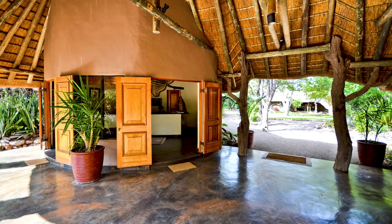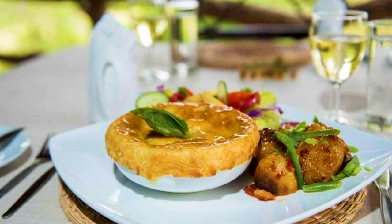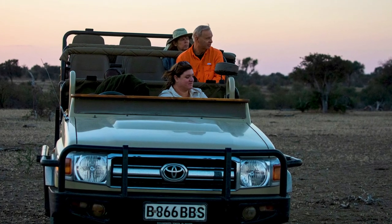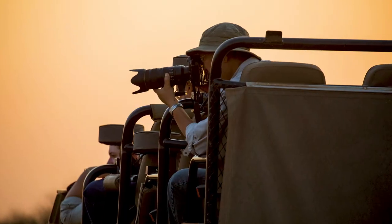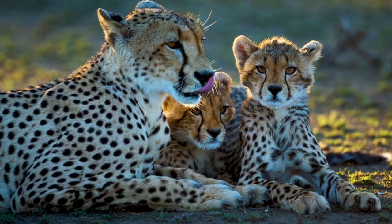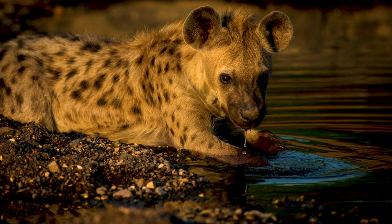There are two camps in the reserve. We use the one called Mashatu Main Camp. Mashatu is quite well known for their really good food and really professional but very warm and friendly staff. Typically on our trips we have two vehicles — Helena will be in one vehicle, I'll be in the second vehicle — and then we'll have a maximum of three photographers in each jeep. The jeeps at Mashatu have three rows of seats, so each person has an entire row to themselves and can access the left side and right side.